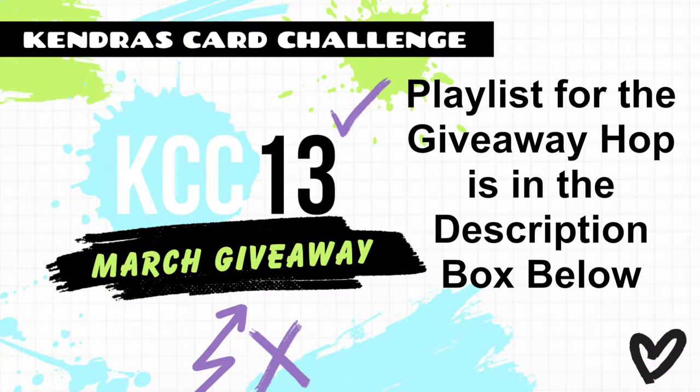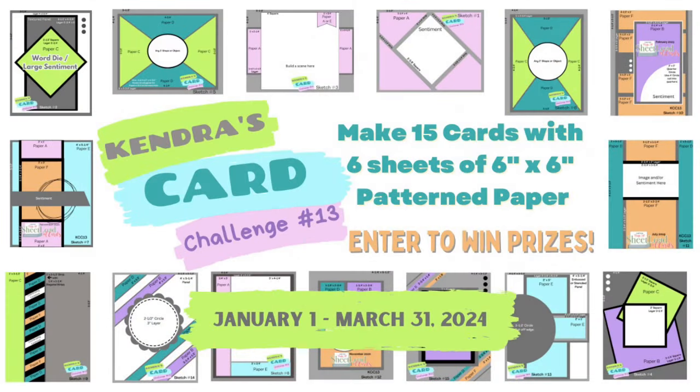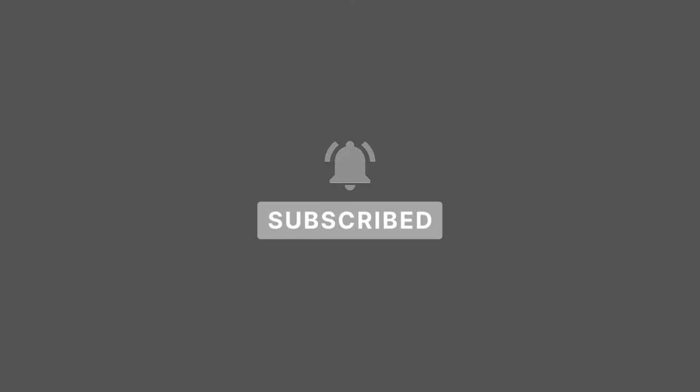You'll find a link to the playlist that has all of the videos for this giveaway hop in the description box below, and I'd like to invite you to join in on the challenge if you're not already participating — it really is a lot of fun. If you're not already a member of the Kendra's Card Challenges Facebook group, I hope you'll request to join. This is a private group so you'll have to agree to some group rules before you'll be approved, but you will find a wonderful community of crafters. Thank you so much for watching this video, and I hope to see you again soon. Have a wonderful day!